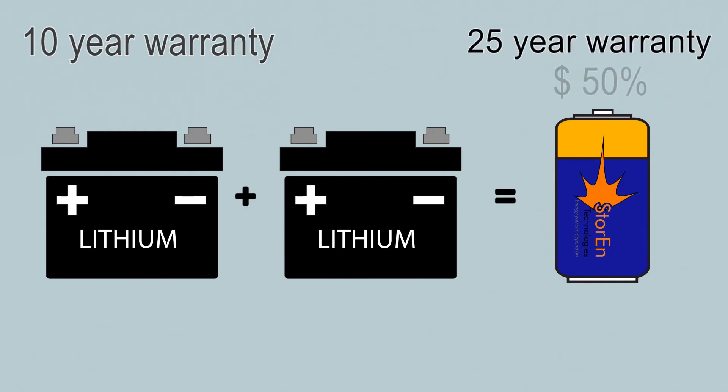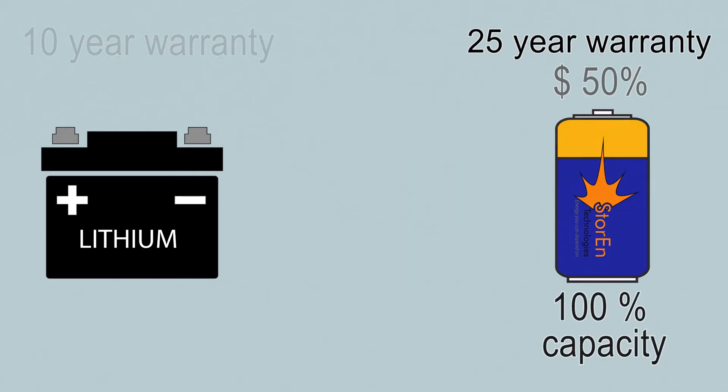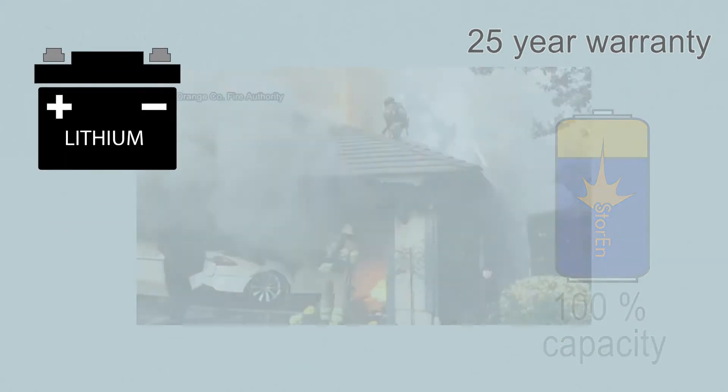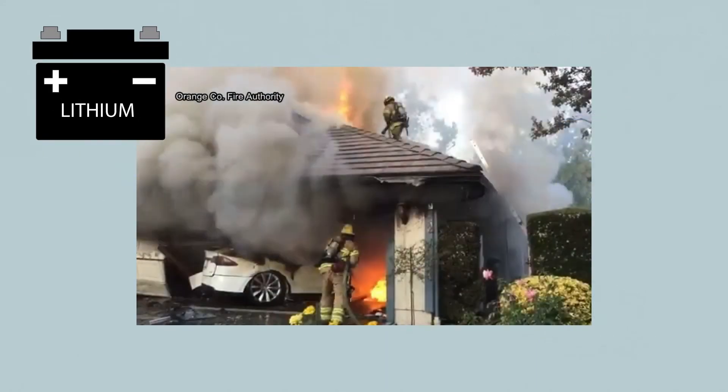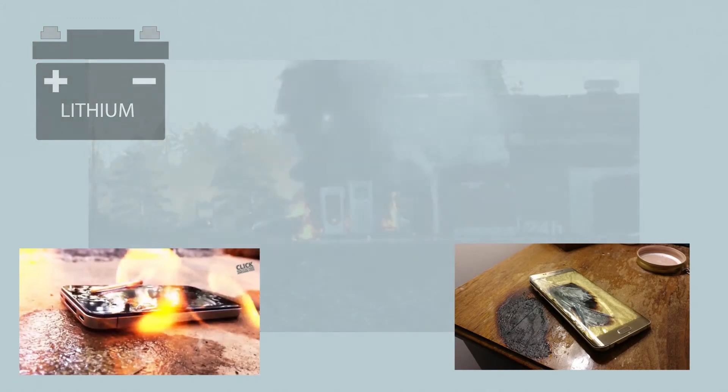However, with Storin's energy modules, you can enjoy twice the energy at 50% of the cost and rely on 100% of the capacity consistently for over 20 years. Furthermore, Storin's energy modules are safe, non-flammable, and non-explosive. You won't face a fire hazard in your home.